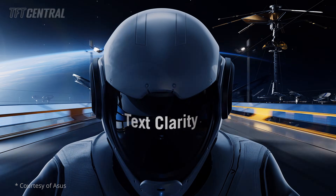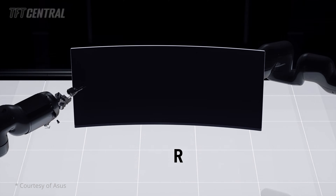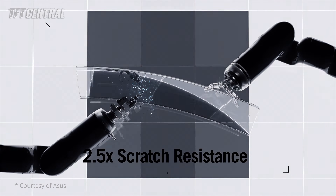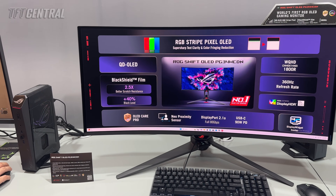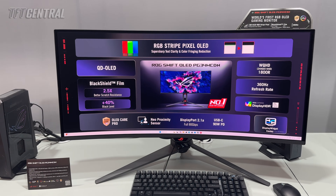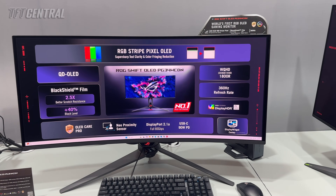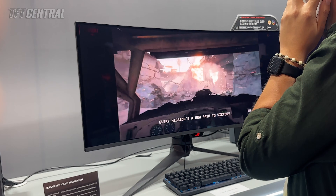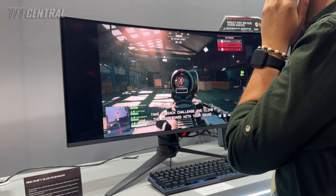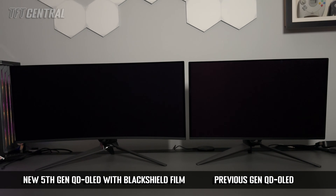As well as the RGB stripe layout, it's got a new Black Shield film coating. That does two things: it increases the panel hardness from 2H to 3H, which apparently helps improve scratch resistance by two and a half times. It also helps improve black depth in the presence of ambient lighting, reducing the purple tinting that you sometimes get in QD-OLED panels, even in bright room conditions.